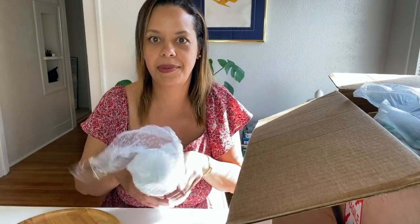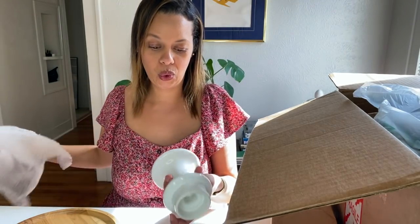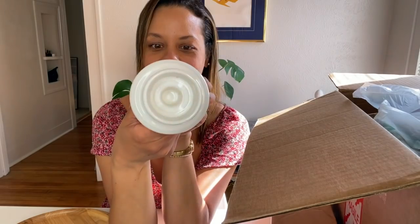A couple of the places that I want to style in my home are like the fireplace. That's going to be a whole video, a whole vibe. Big pillar candle holder, white. That's definitely useful. Maybe I can use this on my fireplace. I actually really like this.